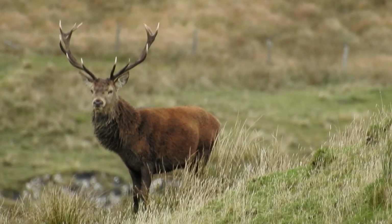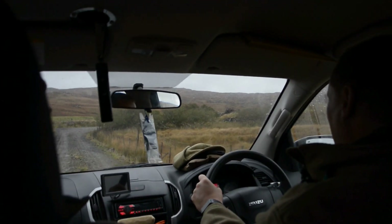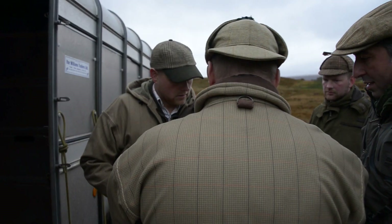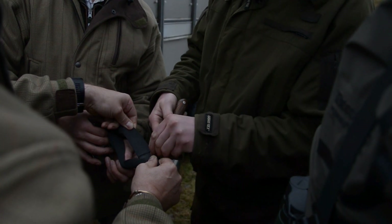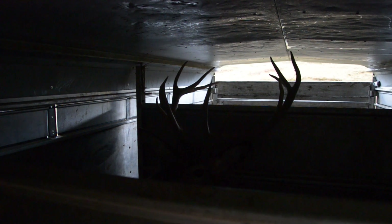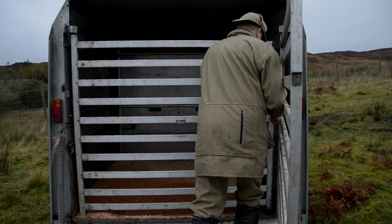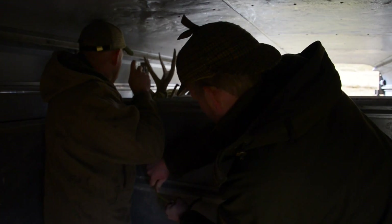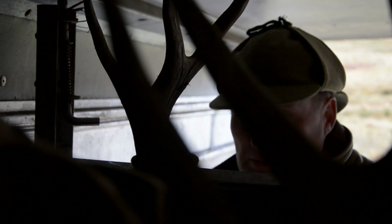It's all very well seeing these animals roar and strut from afar, but is there any more to be learnt from being a little bit closer to the action? We've been working on the practicalities of fixing a camera to the head of a wild stag and releasing him back into the herd to capture some interaction. The on-off nature of the rut has made it difficult to predict when would be the best time, but if it's going to happen at all, it's today.